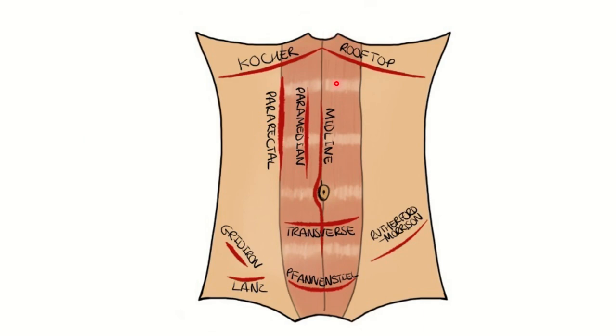We can also see the Kocher incision, and when extended it becomes a rooftop incision. Then there is the midline, paramedian, and pararectal. The gridiron and Lanz incisions are used for appendectomy, and the Pfannenstiel incision is used for lower uterine cesarean section. Here we can also see the Rutherford Morrison incision.